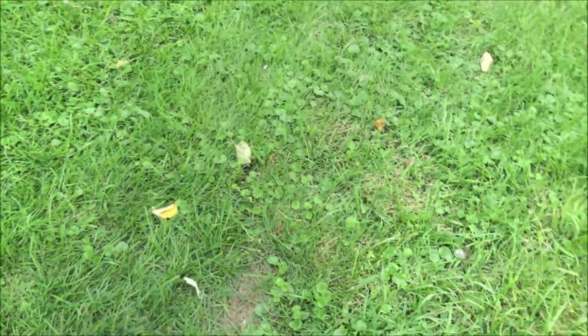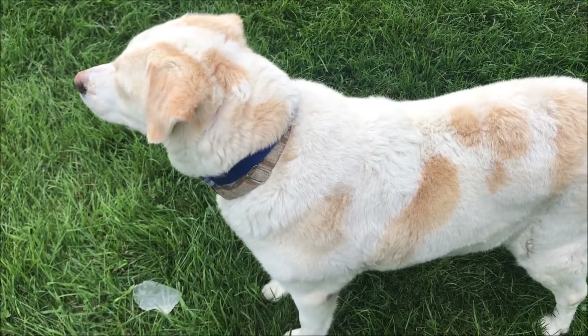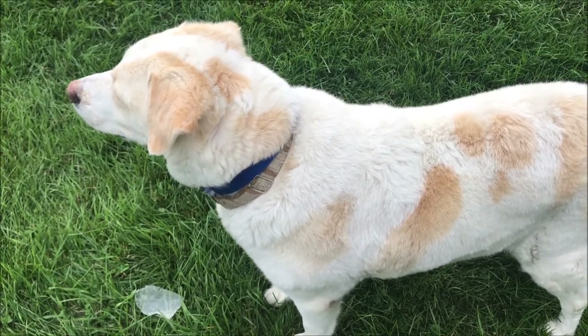Somebody is terrified of storms. Poor girl. We get a lot of storms and fireworks and target practicing around here.